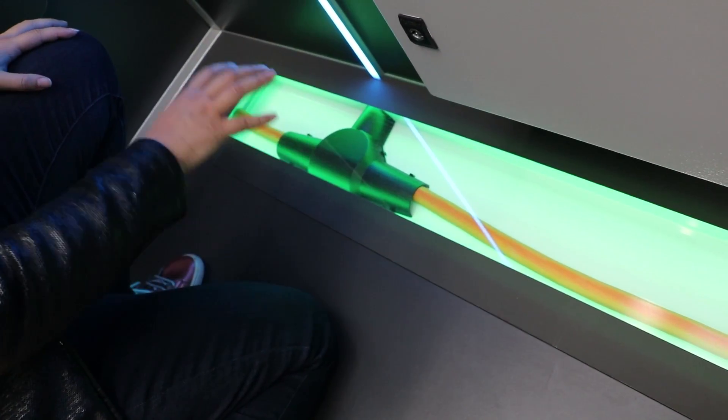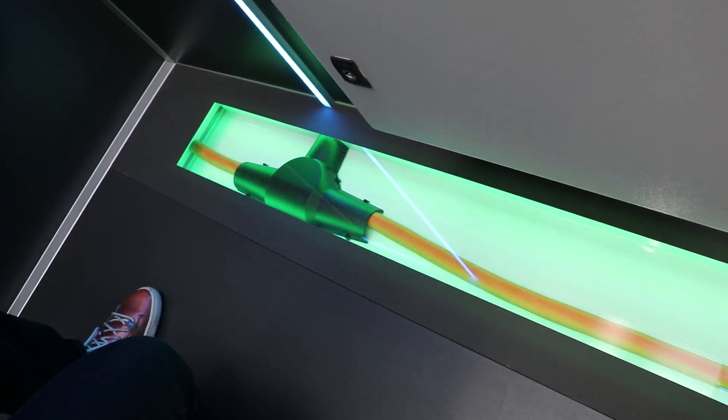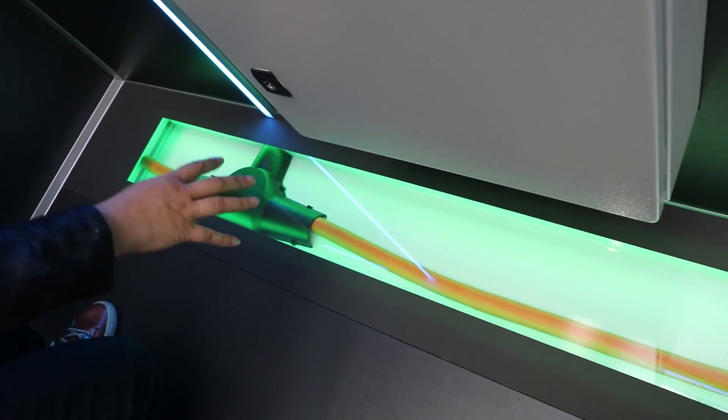What we're looking at here is a platform built on the Azure network — that's why it's in the Microsoft booth. But this is actually a smart grid.